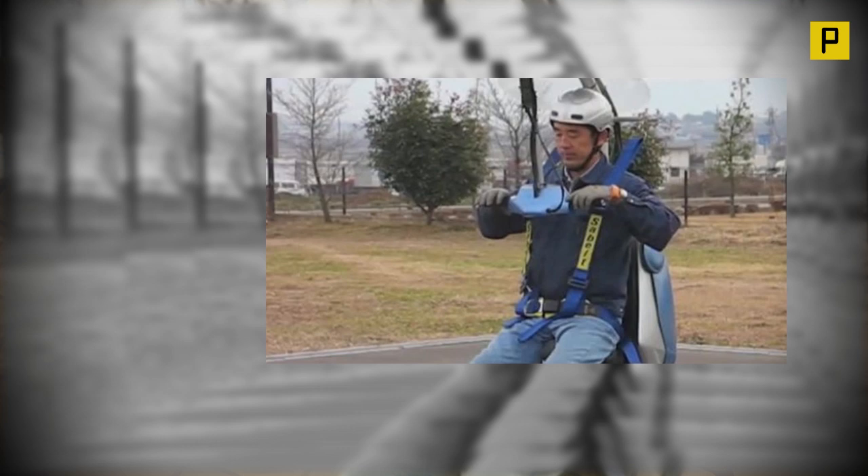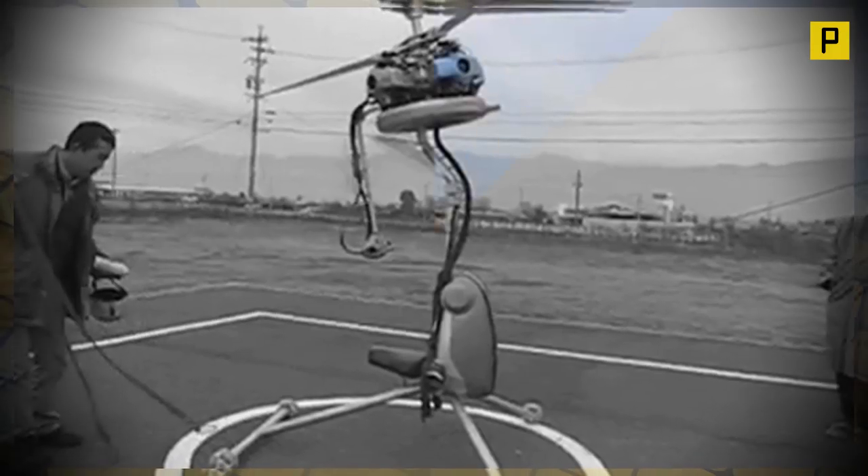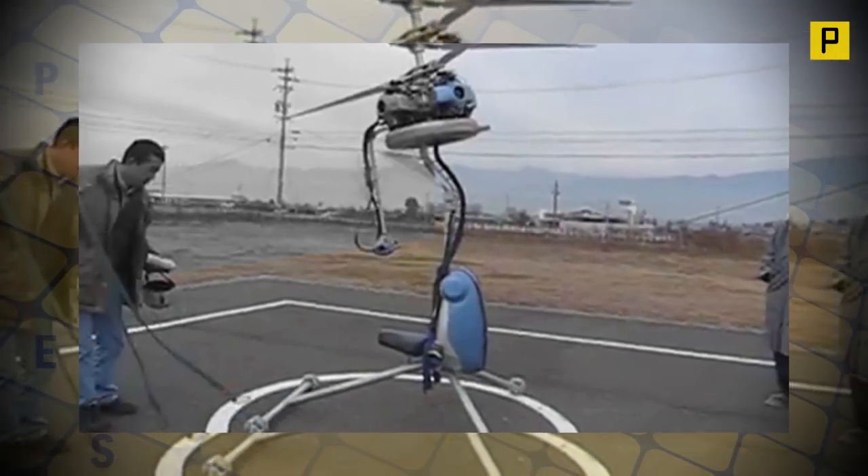Weighing only 70 kilograms, it could easily be handled by one person, carrying one onboard your truck or boat to your location of choice and take off into the sky in minutes.